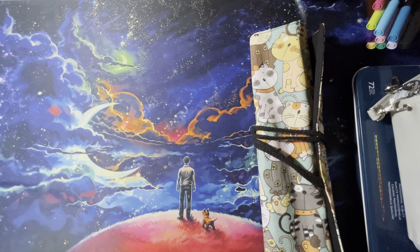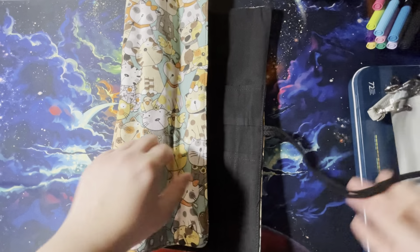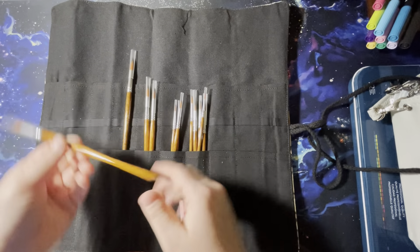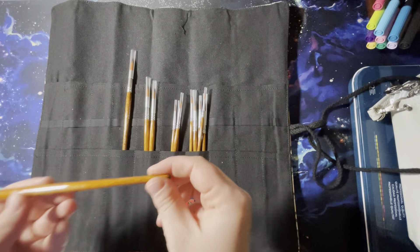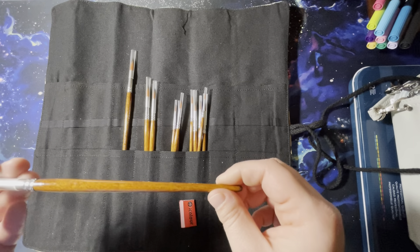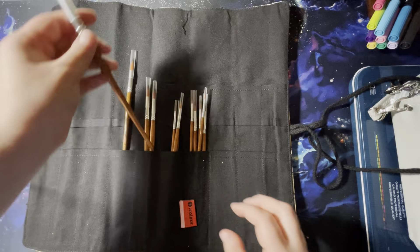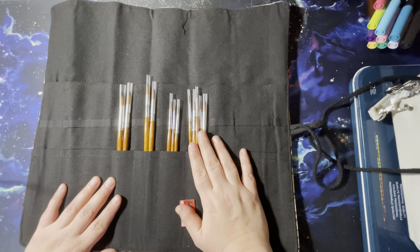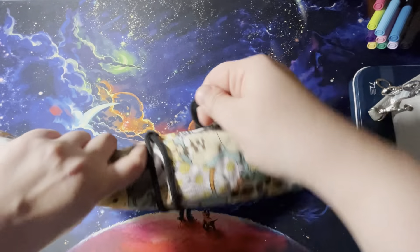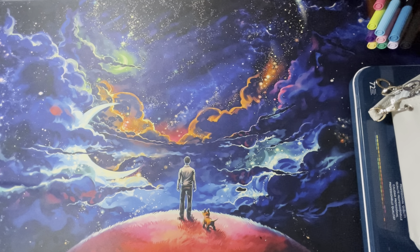Now this was a little bit of an impulse buy. I decided that to use the Inktense I wanted to get a set of brushes, so I got this brush case — I thought it was adorable because of the little kitty cats — and I got this set of brushes by Za Ting Artist Brush. They were pretty cheap; it was one that Amazon suggested. I specifically got these brush sets to use for my Inktense, and it just rolls up like this.